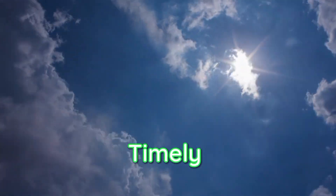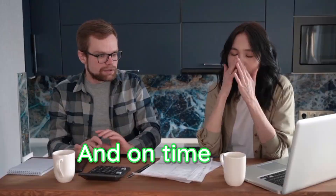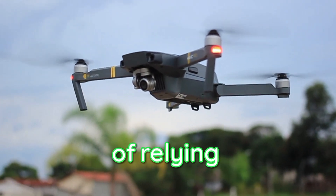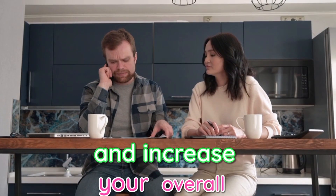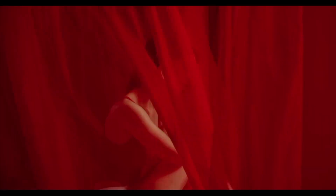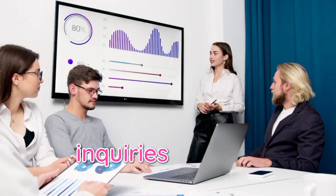Pay your bills on time. Timely payments not only help maintain a good credit score, but they also contribute to lower credit utilization by paying your bills in full and on time, ensuring that your credit card balances remain low. Consider spreading your credit card usage — instead of relying heavily on a single credit card, spread your purchases across multiple cards. This can help keep your utilization rate low on each card and increase your overall available credit. Avoid frequent credit applications, as applying for multiple credit cards or loans within a short period can negatively impact your credit score. Try to limit credit applications to when it's truly necessary.